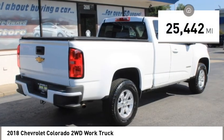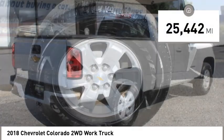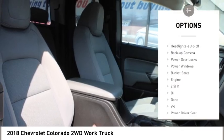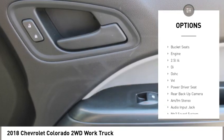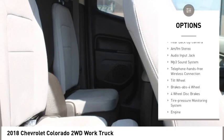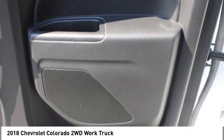This vehicle has less than 30,000 miles. Here are some of this vehicle's great options: towing package, bed liner, traction control, daytime running lights, headlights auto off, backup camera, power door locks, power windows, bucket seats.